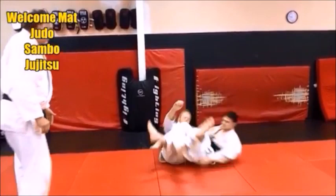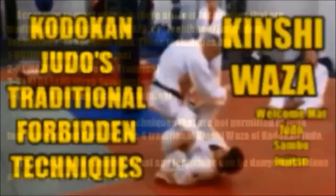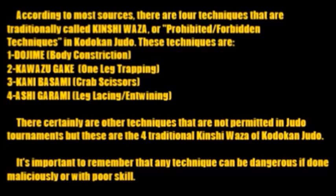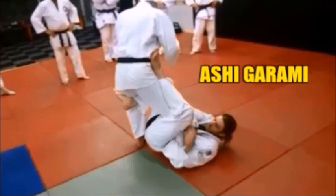According to most sources, traditionally there are four techniques called Kinshiwaza, or prohibited or forbidden techniques, in Kodokan Judo. Through the years the rules of Judo have changed, and these four techniques have been targeted as ones not permitted in Kodokan Judo — either in competition or even in Randori in most clubs. In this video we're going to take a close look at the pros and cons of these techniques.